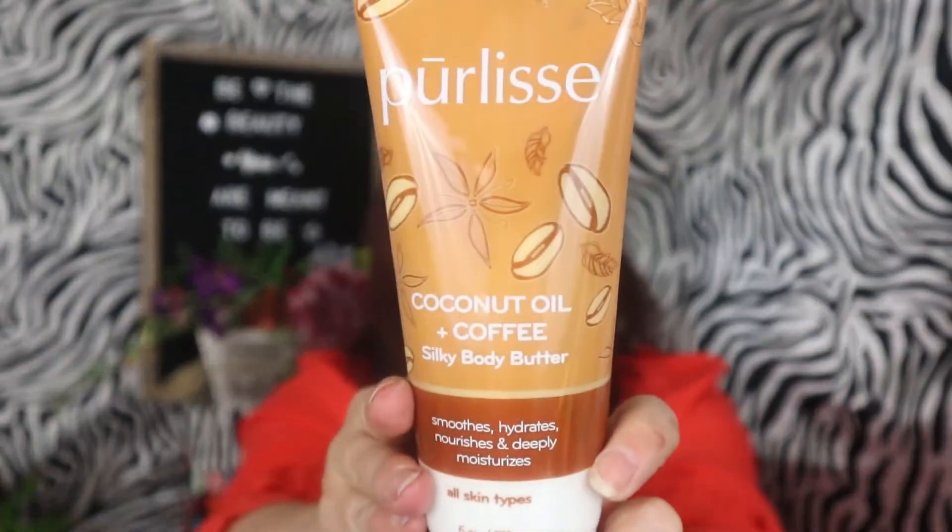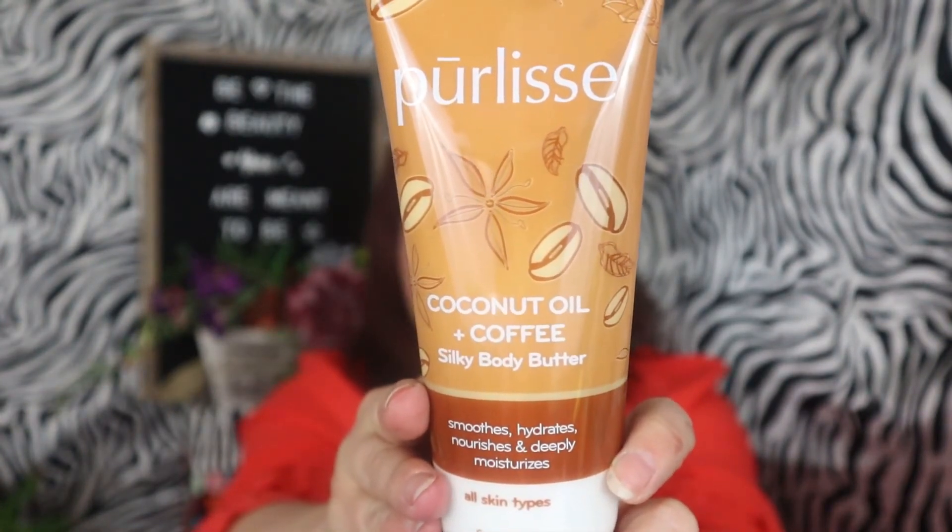The next one that goes with it is the Coconut Oil and Coffee Silky Body Butter — so you have the scrub and the body butter together. I like getting body products because we don't get a lot of them. I went ahead and opened it. It smells more like the coconut oil, which I'm okay with — I'd rather my skin smell like coconut oil than coffee. I like that we got body products.